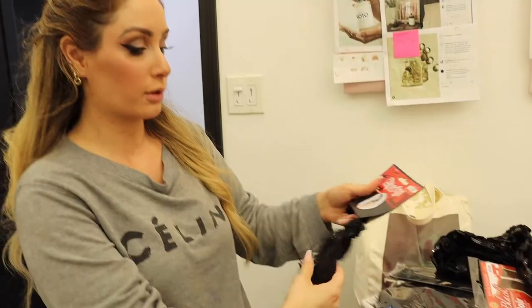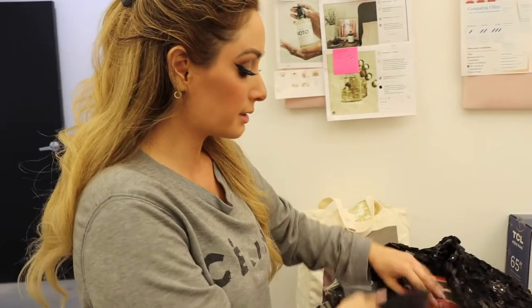Hello my loves and welcome to my office — it's a bit of a mess but we are filming a really exciting campaign for Halloween. I'm going to show you guys how I decided to become a flapper girl. We got some really cute and nice accessories.